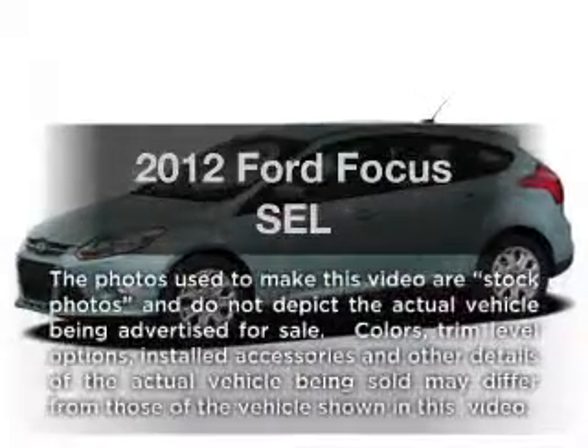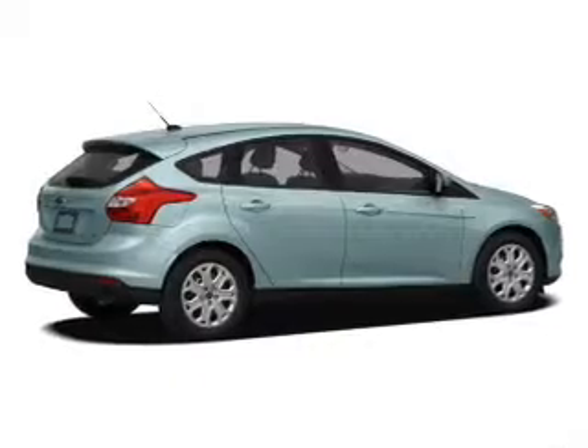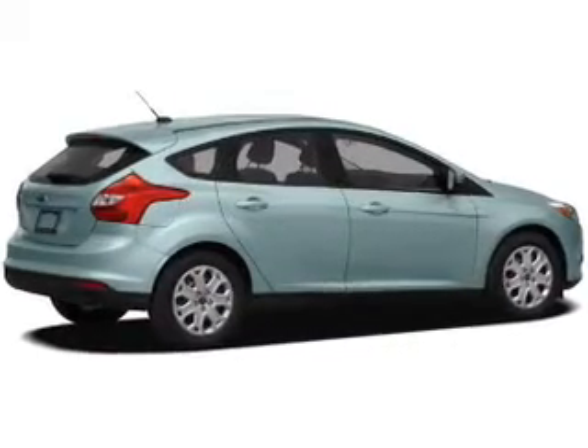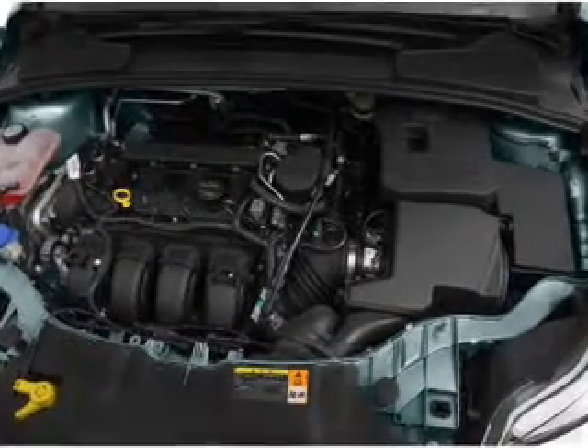Introducing the 2012 Ford Focus — everything you need under one roof with this great vehicle. With an efficient four-cylinder engine, the powertrain includes front wheel drive, driven by a six-speed automatic transmission.